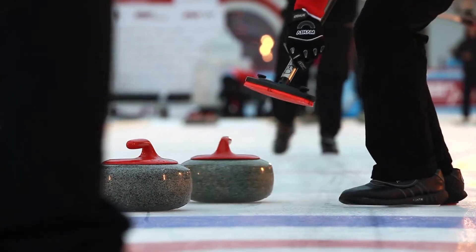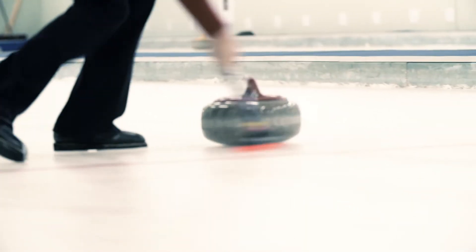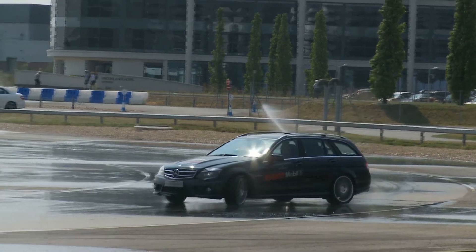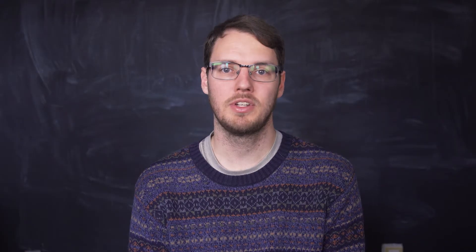As the stones move across the ice, they exert a downwards force, which melts the ice a little. This creates a little pocket of water between the stone and the ice, along which the stone can glide. How the friction makes the stone curve, though, is what is up for debate.